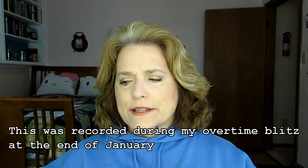Hi, Mary with Reviewer's Diary. I am here to do update number two for my Finish 14 by February 14th.